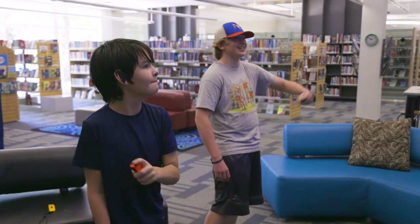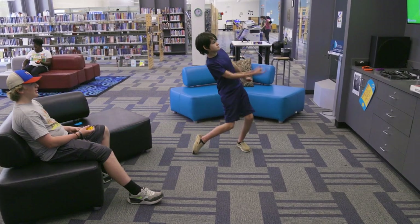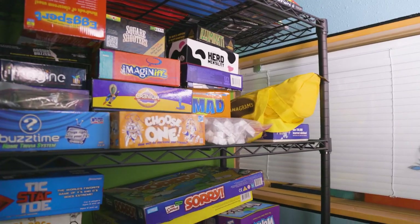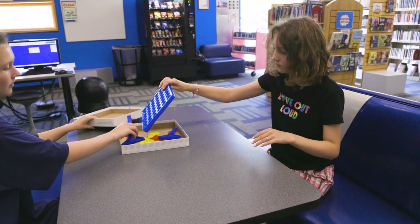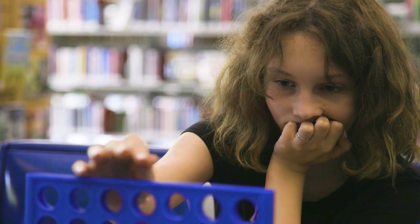We have a Switch that we regularly use. Kids can come and hang out after school and just play with their friends. We also have an awesome board game collection — we've got pretty much every game under the sun. That's stuff that we put up after school or that teens can request to play as well.